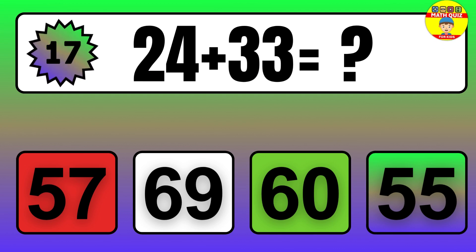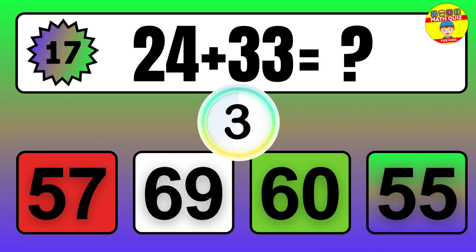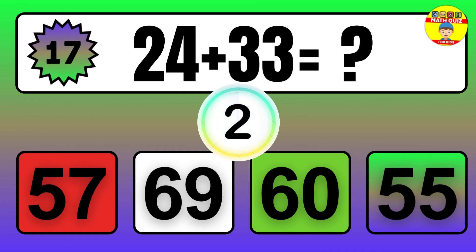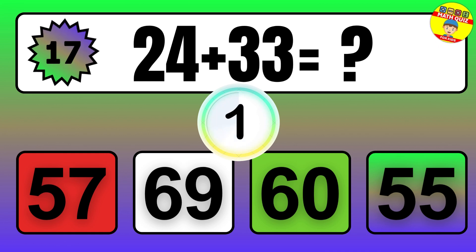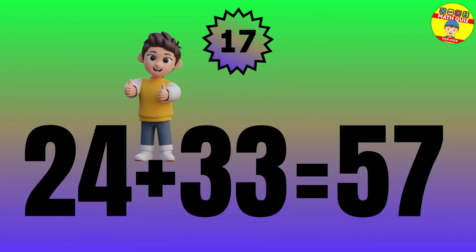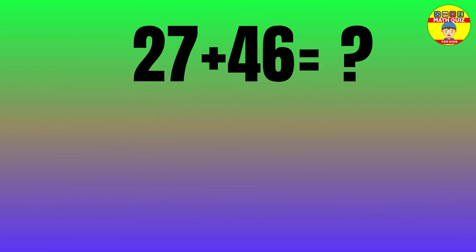24 plus 33 equals what? The answer is 24 plus 33 equals 57.